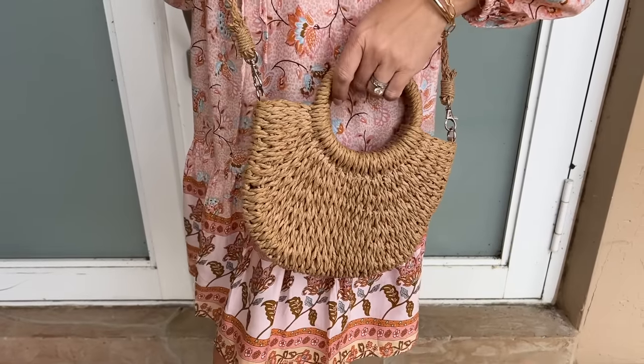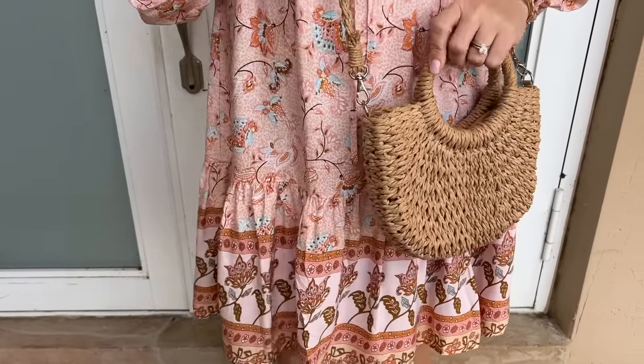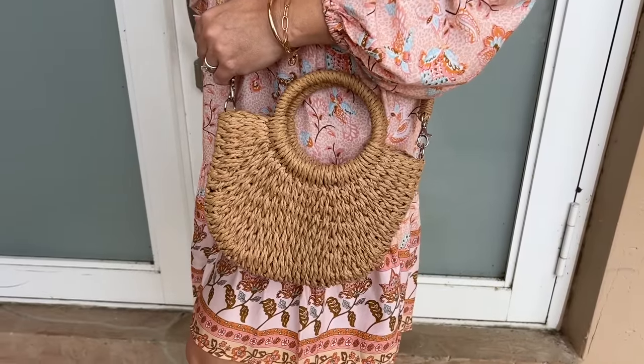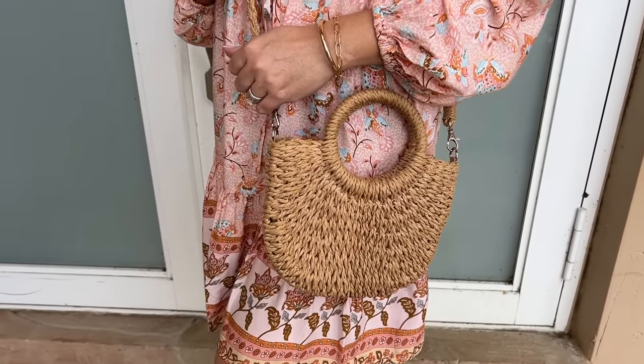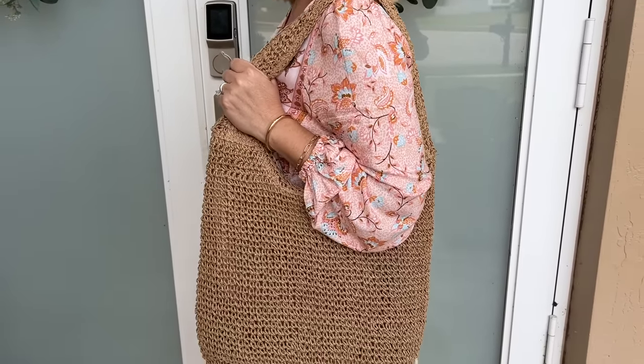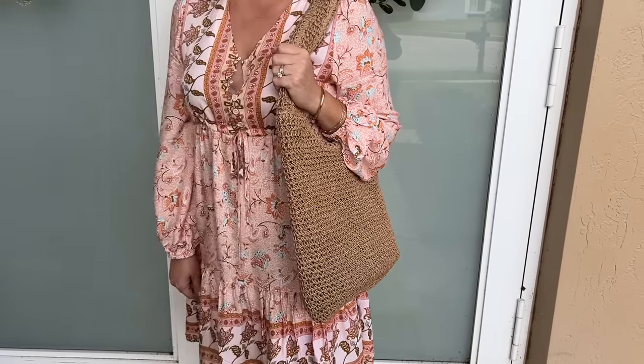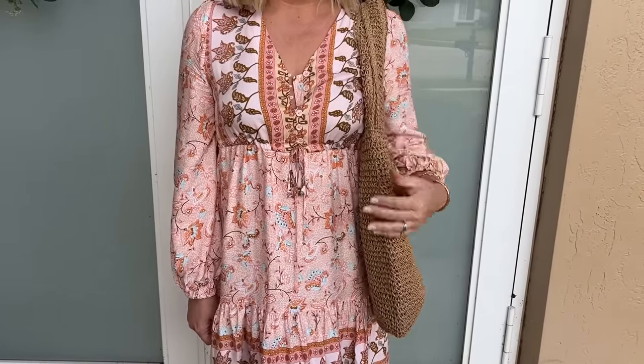I'm also going to be sharing some beautiful straw bags with these dresses. There's a crossbody style bag that's great for when you want to be hands-free and just need to carry sunglasses, a wallet, and a phone. There's also a more hobo style straw bag that's super casual — great for when you need to carry extra items, or even to bring down to the beach with a towel and sunscreen. At under $25 for the dresses, you really can't go wrong.